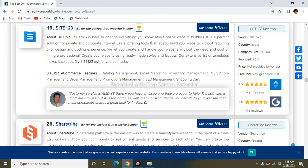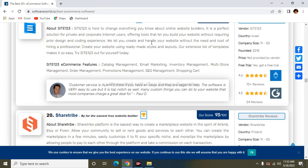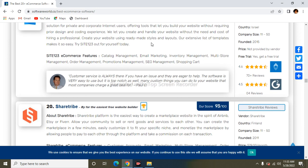The next one is Site123. Site123 is here to change everything you know about online website builders. It is the perfect solution for private and corporate internet users, offering tools to build your website without requiring any design or coding experience. Its features include catalog management, email management, inventory management, multi-store management, order management, promotion management, SEO management, and shopping cart.